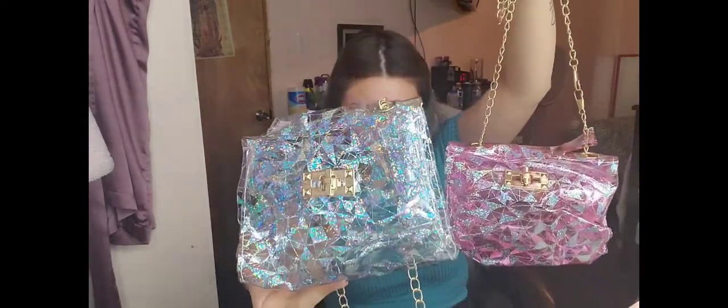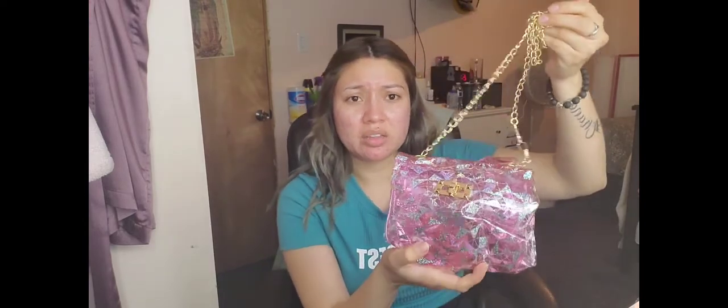Next, another purse — I thought I was done with purses! I ordered so many. This one looks like the first holographic one, but this version is pink. I think it's super cute; I just need to fix it because it's all squished and bent out of shape.